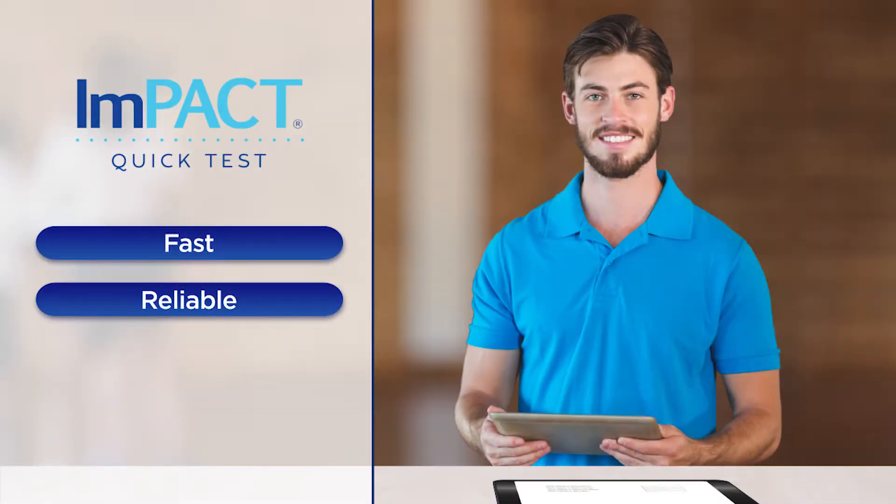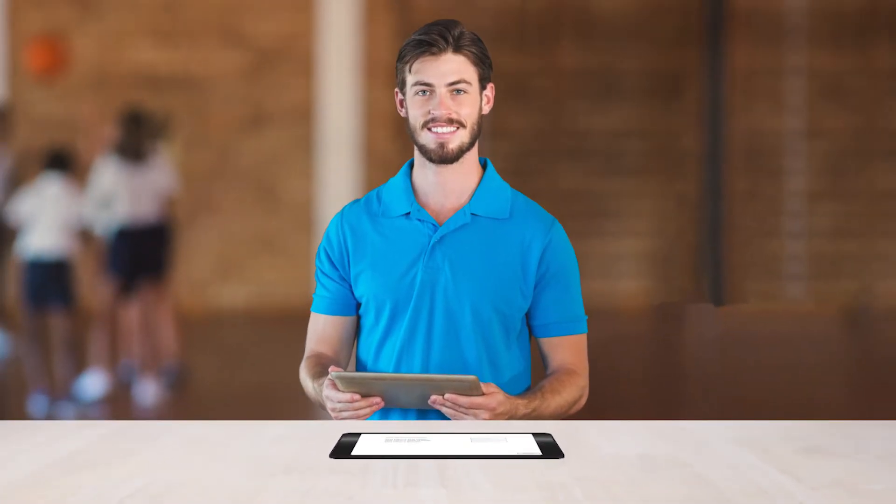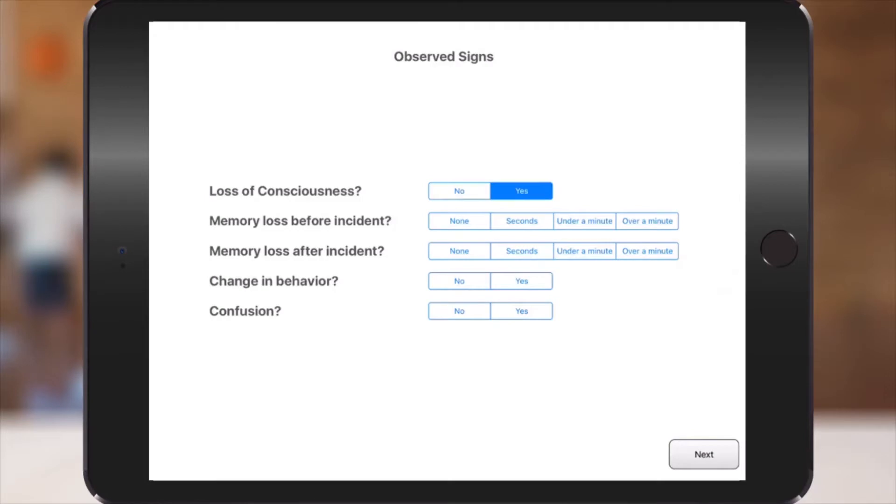ImPACT Quick Test is a fast and reliable screening tool for immediate removal from activity decisions. Appropriate for individuals ages 12 to 70, Quick Test can be administered immediately following a suspected injury. Quick Test is administered on an iPad at the competition site, in the workplace, or at the point of care, by athletic trainers, physicians, ER staff, and other clinicians.